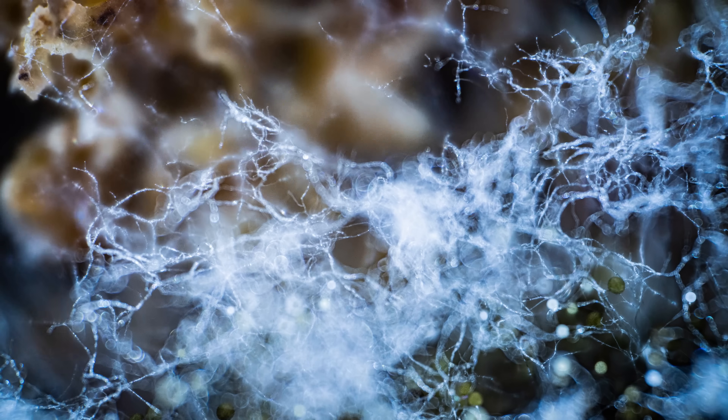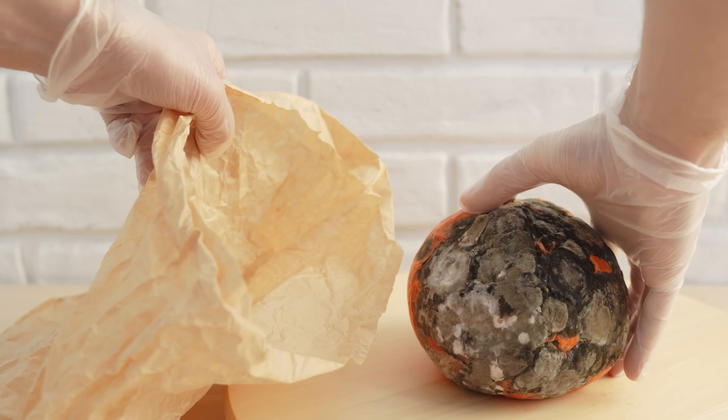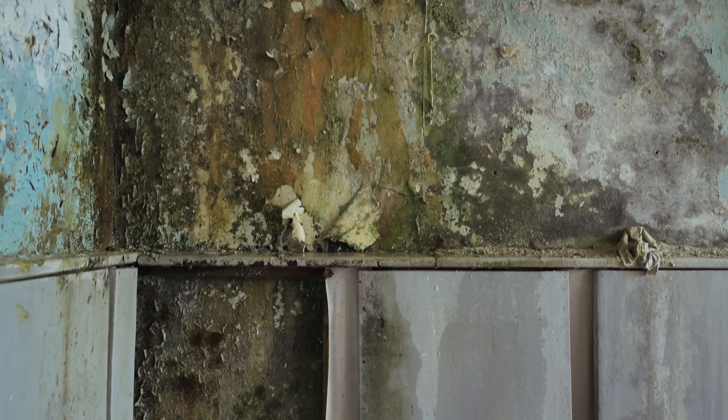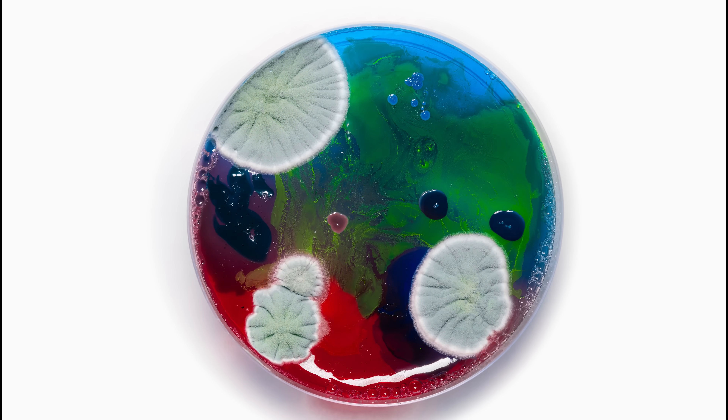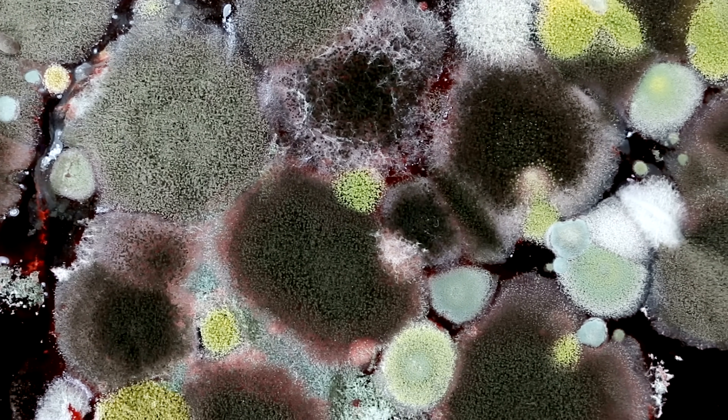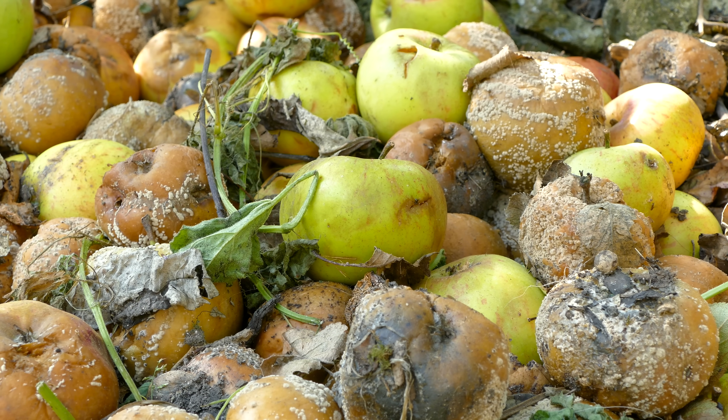They can be dusty, slimy, and downright disgusting, with a stench that's unmistakable. They can make your food inedible, your basement unlivable, but they might also save your life. We're talking about everything you ever needed to know about mold. Maybe some stuff you didn't need to know, too.